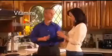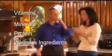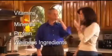Things like vitamins, minerals, protein, and helpful wellness ingredients are suspended in the gel matrix. This all-natural gel matrix provides for easy ingestion, optimal absorption, and fast results.